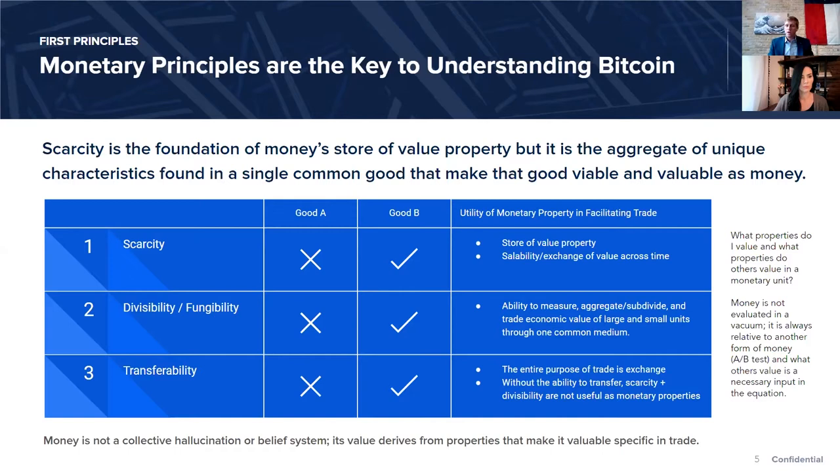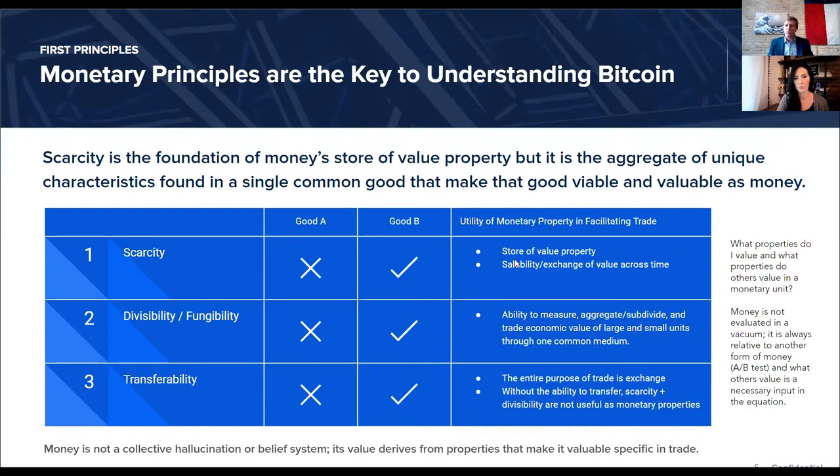Most people have never consciously considered why dollars have value or why they lose value — because most people have never actually considered what money is. In order to understand Bitcoin, you can't come at it from the top down. You can't come at it from the perspective that there are a thousand cryptocurrencies. The statement I will repeat over and over is: if Bitcoin credibly enforces a fixed supply of 21 million, it will become a global reserve currency. But that has very little to do with Bitcoin itself and everything to do with money.